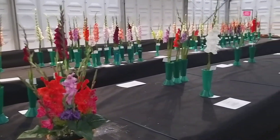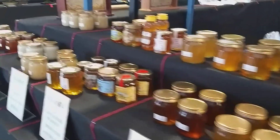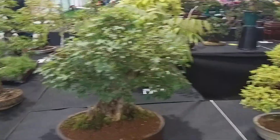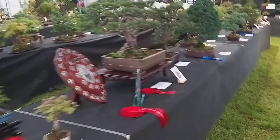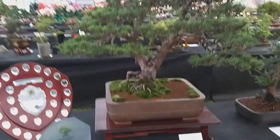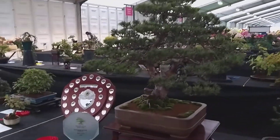Gloria Ice Society. There's bonsai — been judged already. The best bonsai in the show. Marvellous.